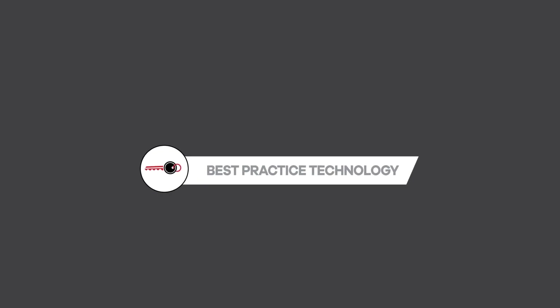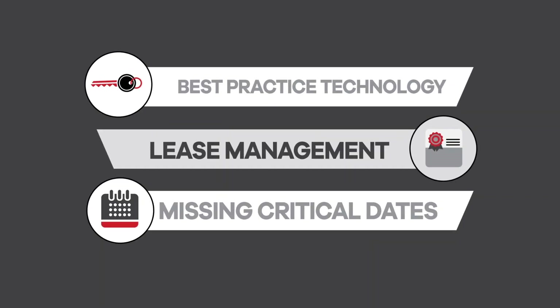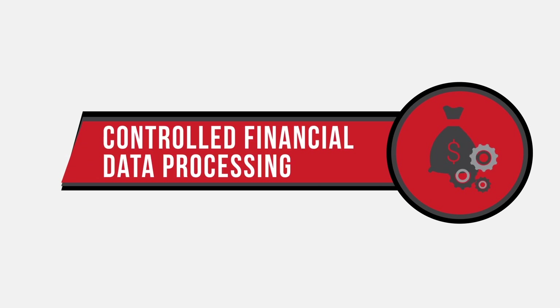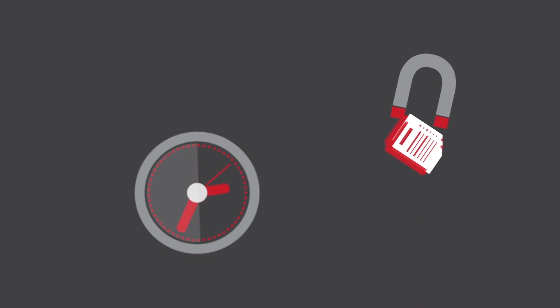Using our best practice technology, we can centralize all of your lease management data, helping you to avoid missing critical dates and identify opportunities to renegotiate. We deliver a full lease administration service with robust data management and controlled financial data processing. With our SOC1 compliance audit programs, you can rest assured that the best processes will be in place to provide complete and accurate data day in and day out.